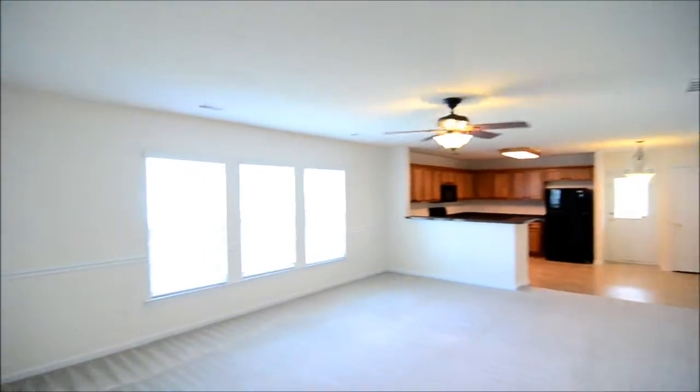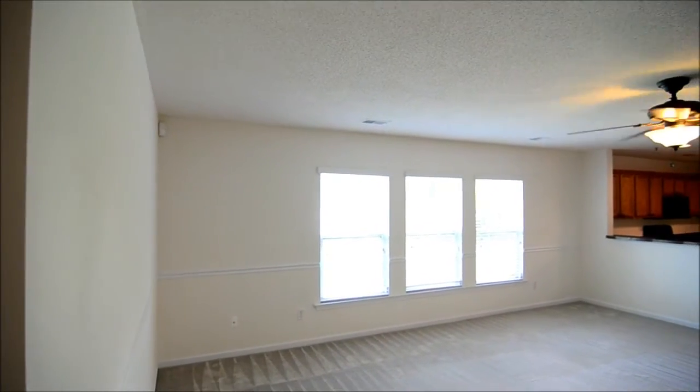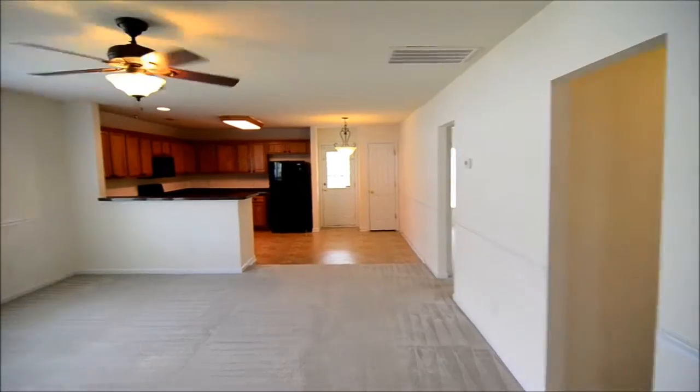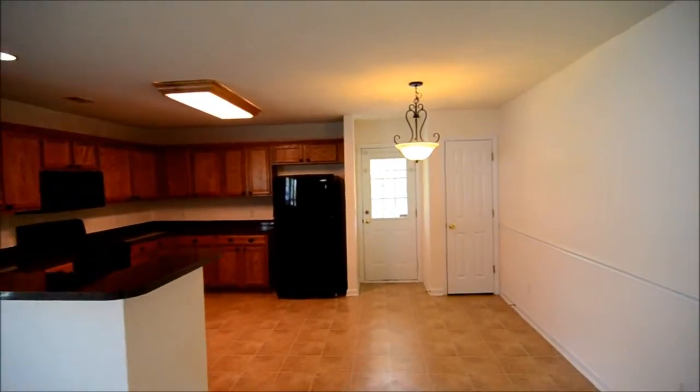Now the living room. As you can see it's a large open floor plan with lots of natural light and very spacious in here. There's a ceiling fan and you also have three large windows looking out to the side of the home.